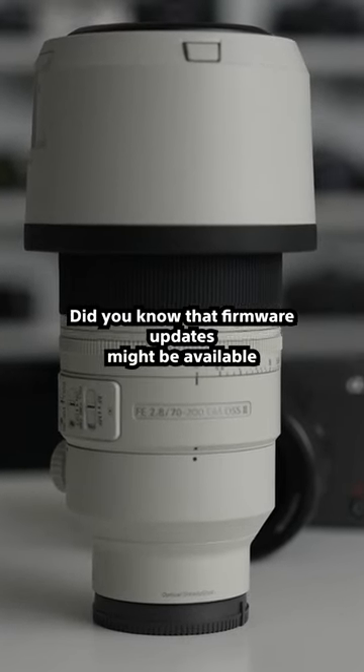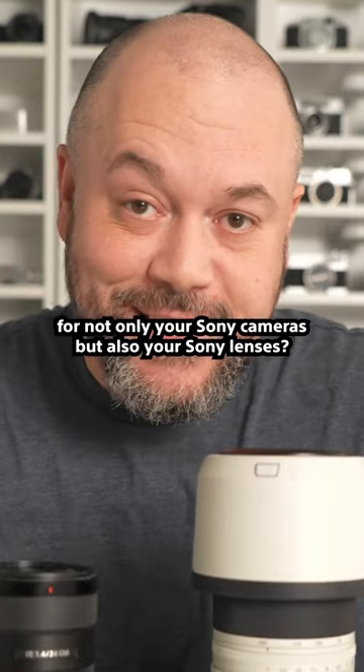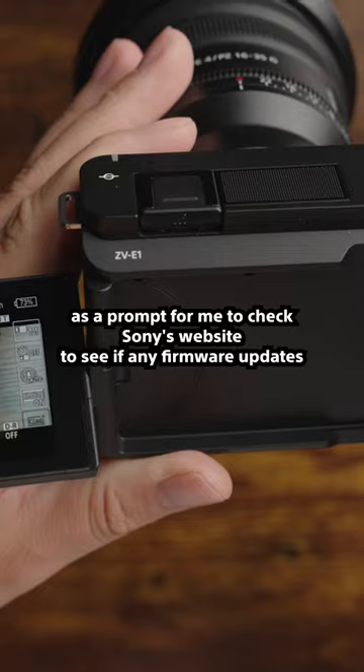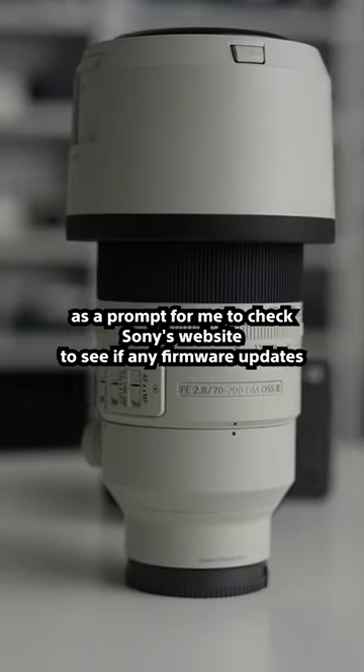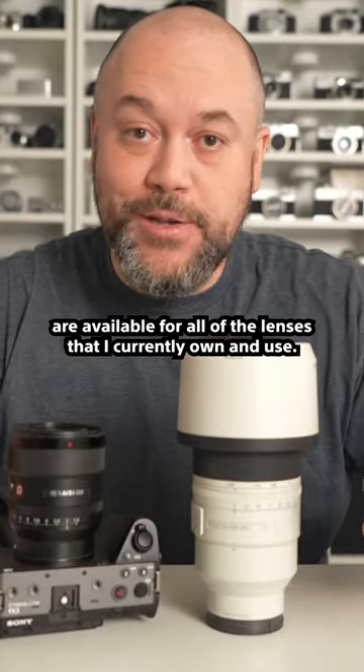Did you know that firmware updates might be available for not only your Sony cameras but also your Sony lenses? Anytime a new Sony camera body is released, I've always used that as a prompt for me to check Sony's website to see if any firmware updates are available for all of the lenses that I currently own and use.